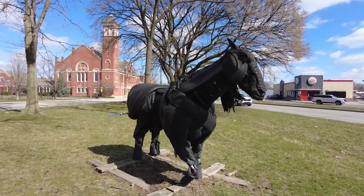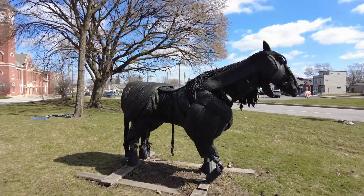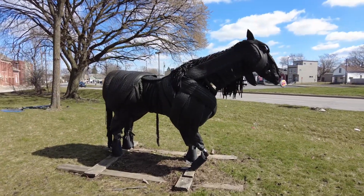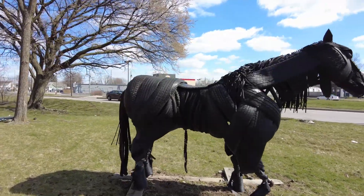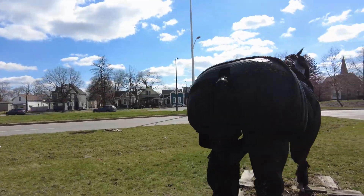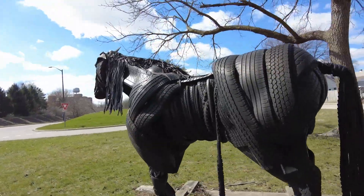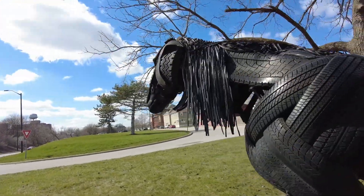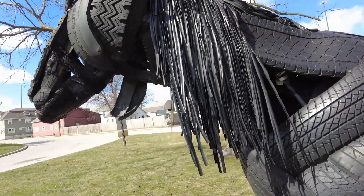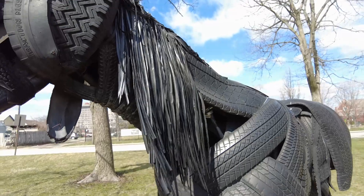It's so cool. I think it's pretty cool, though. It's a cool sculpture. I like how a lot of the shredding from the tires — just little things like that for, like, the horse's hair. It's so cool.